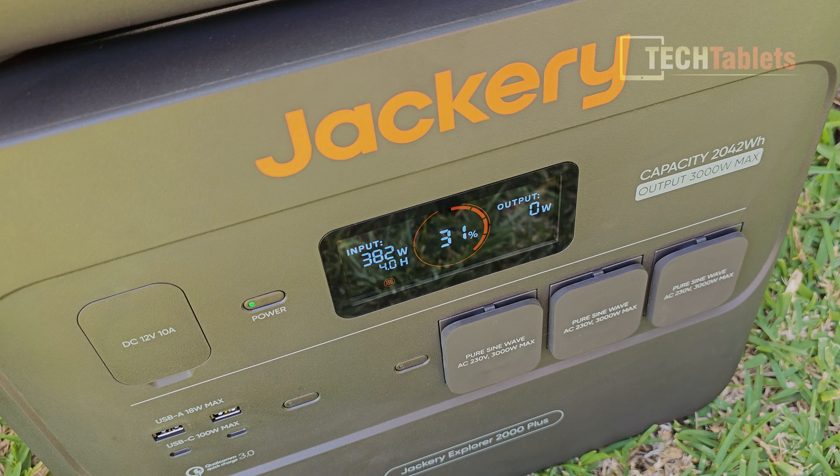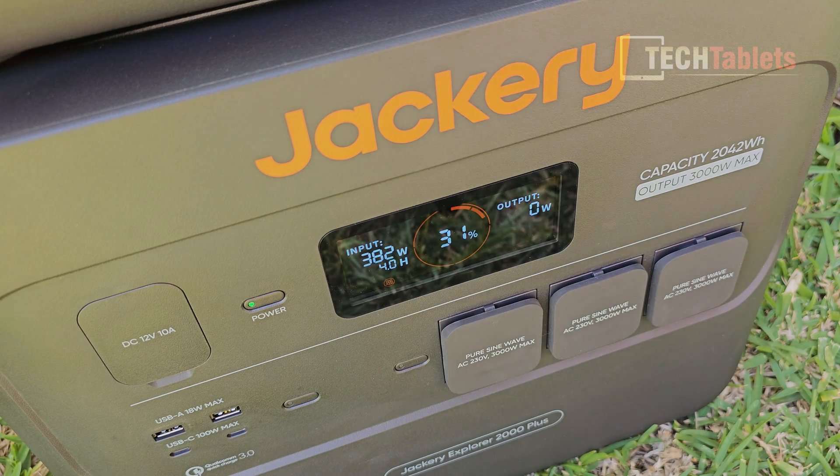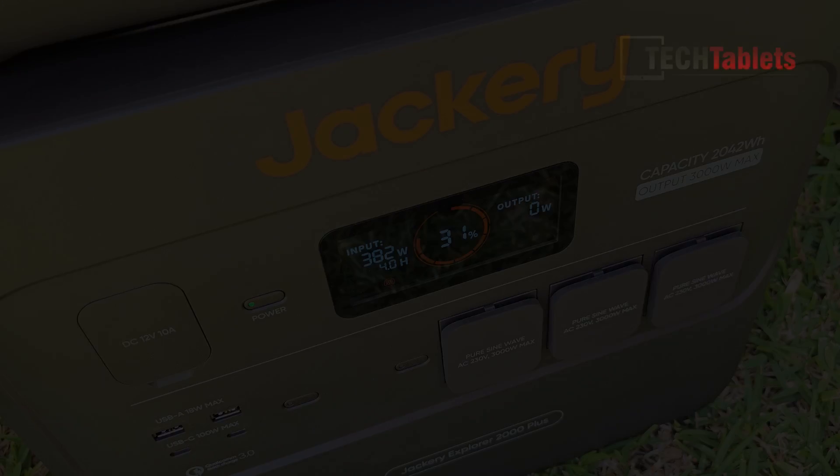Currently charging at 382W, and the screen shows four hours remaining to fully charge the portable battery station. That's on par with other battery stations I've reviewed, although some units I've seen hit 400W and slightly over — the best so far being 392W.